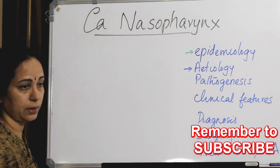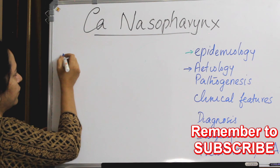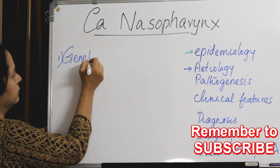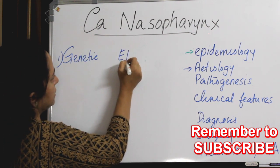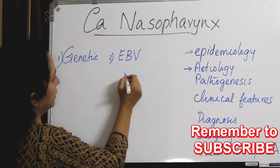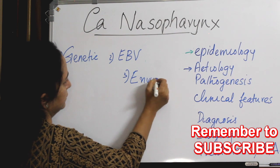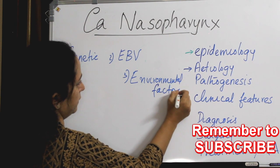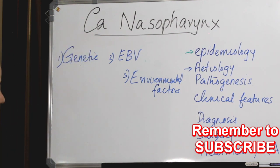Causes of carcinoma nasopharynx can be written mainly under three headings: one is genetic, second is Epstein-Barr virus, and third is environmental factors.